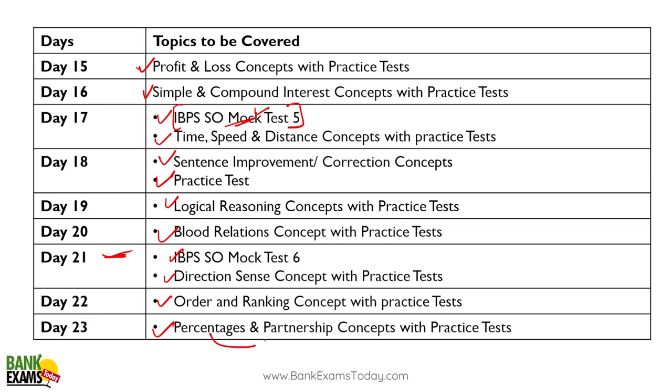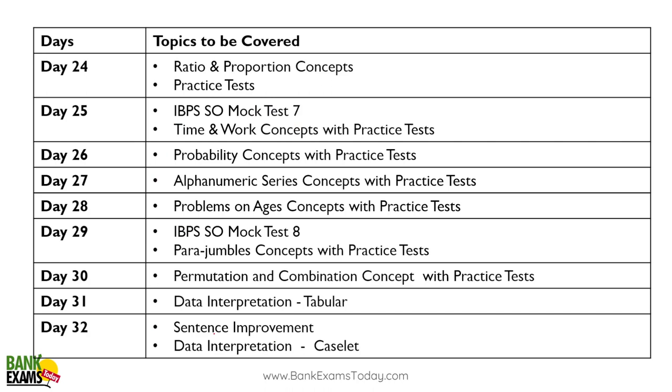Day twenty-three: partnership and percentages — these are slightly easier concepts, so I've merged two topics into one day. Day twenty-four: ratio and proportion — also fairly easy, so you can include a mock test on day twenty-four since it doesn't take much time.